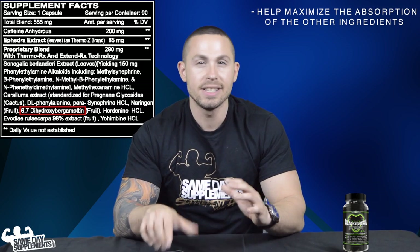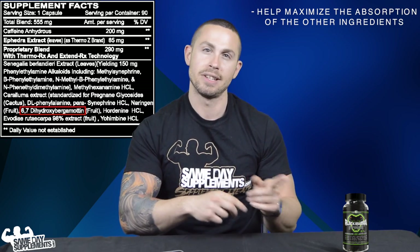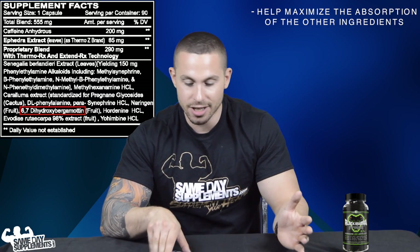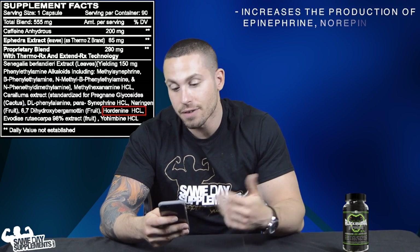6,7-Dihydroxybergamottin is a compound that inhibits CYP3A4, a class of enzymes that break down the majority of the ingredients listed. So if you take this piece of the puzzle out, all of those ingredients hang around much longer and become a lot more effective.